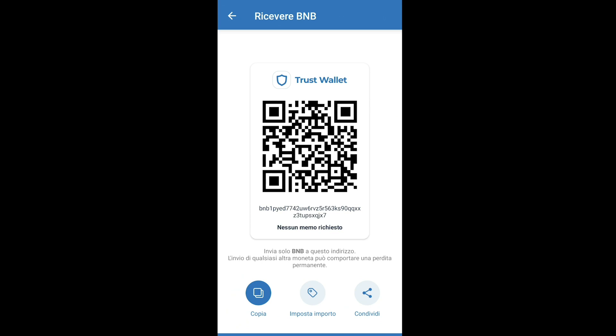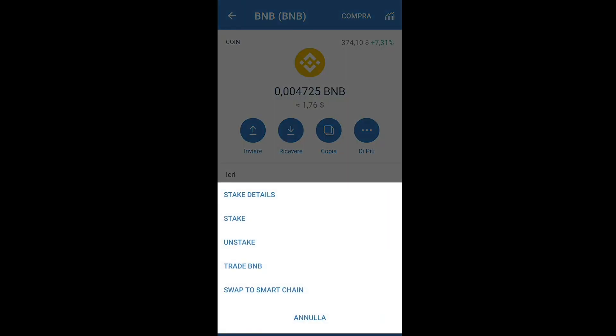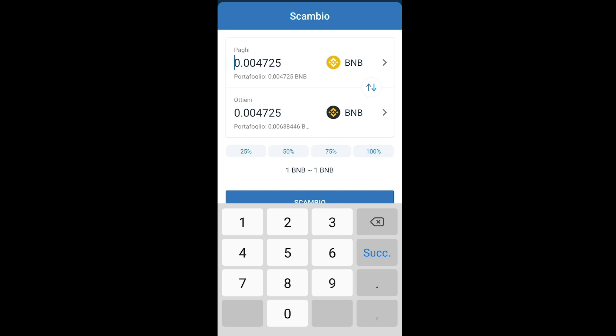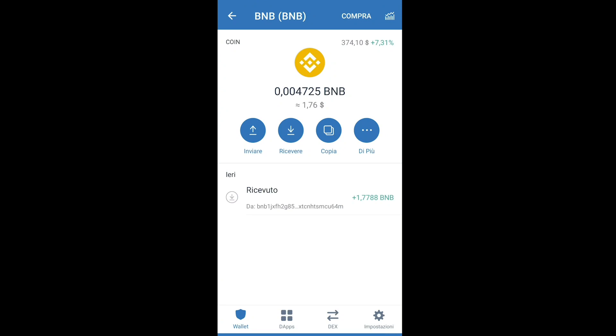Once you receive your BNB token inside Trust Wallet — as you can see I have 1.7788 BNB received from Binance, which is around $600 — click the three dots to open the secondary menu and select Swap to Smart Chain. Select 100% of the full amount and click the blue Exchange button. This converts your BNB from the yellow BNB to the black-and-yellow Smart Chain BNB, and your currency is now ready to buy SafeMoon coins.